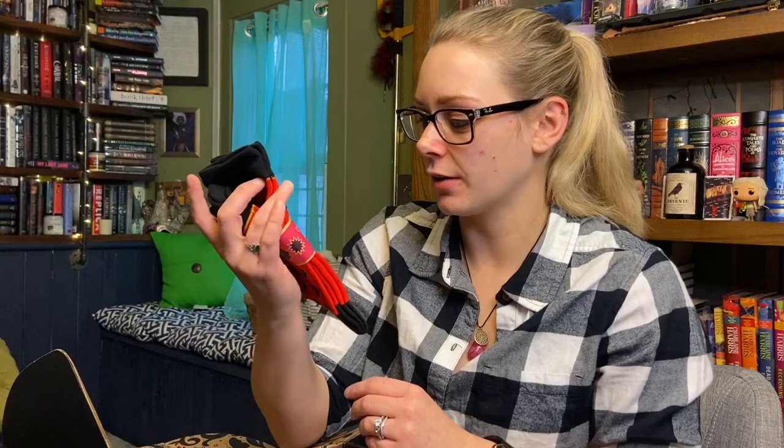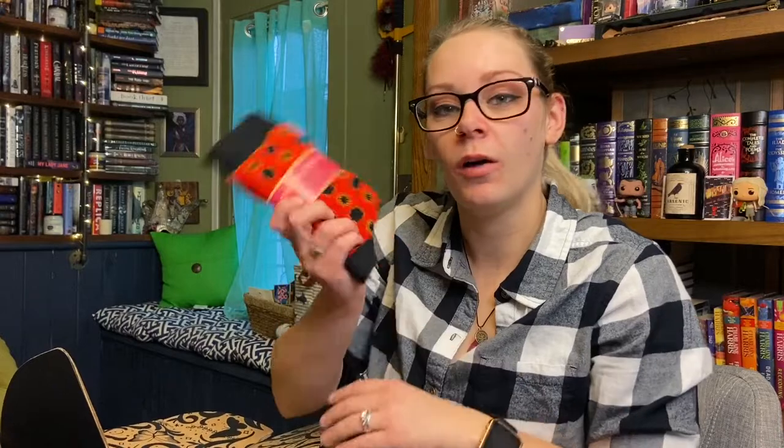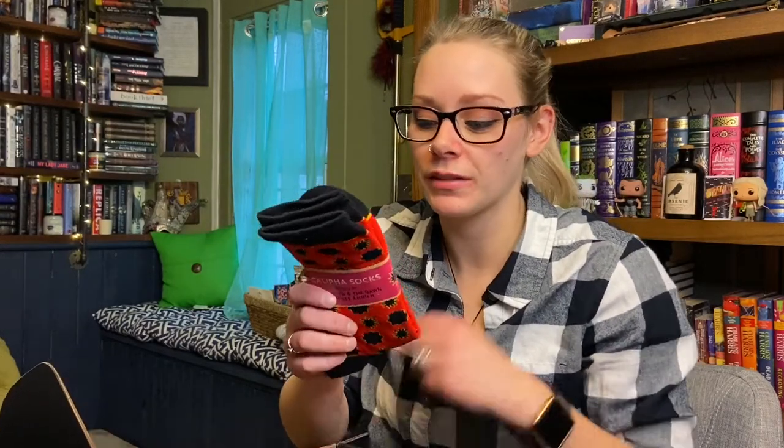The second thing in the box are these socks inspired by the Wrath of the Dawn — they're Calipha socks. I have Wrath of the Dawn on my shelf to be read. This is what I mean by not really being in these fandoms, but I'm happy that they're socks. I got three different assortments of socks for Christmas so I'm running out of room, but I'll definitely wear these either way. I love them and I kind of like the pattern on them too.